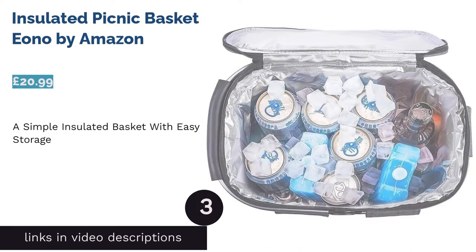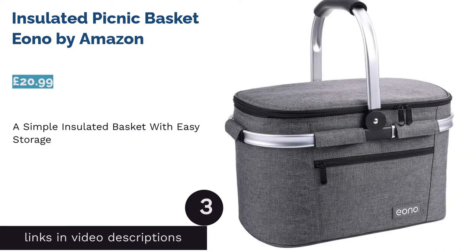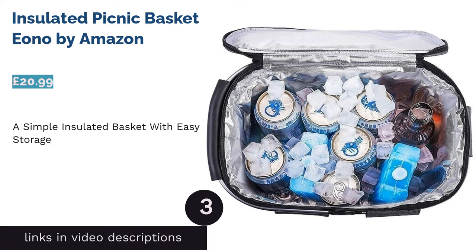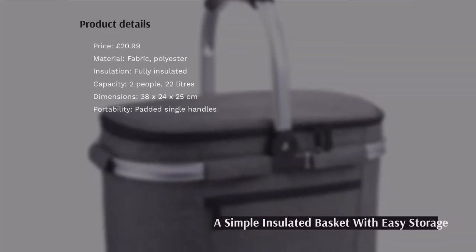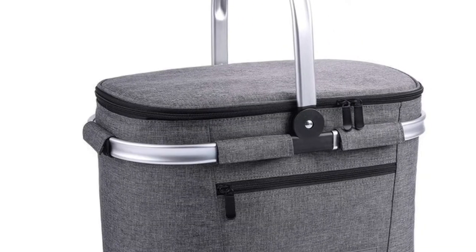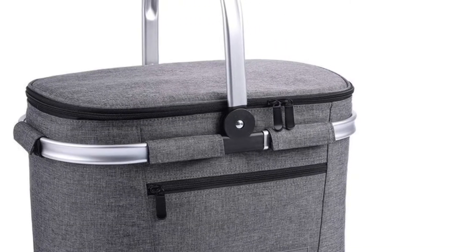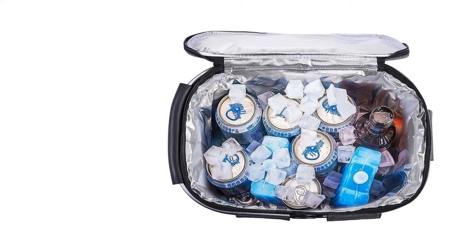The next product is the Insulated Picnic Basket IONO by Amazon. Amazon's own brand picnic basket offers an affordable, modern alternative to a wicker design, and favors simplicity in both looks and features. It's fully insulated and can be used with or without ice packs, and its heat-sealed, leak-proof lining allows for easy cleaning.